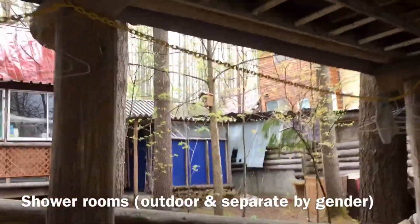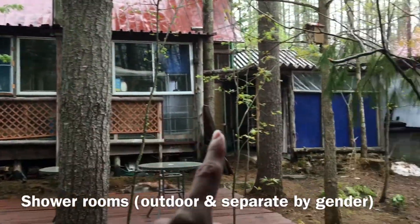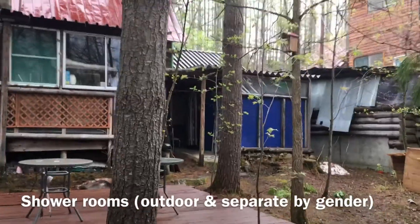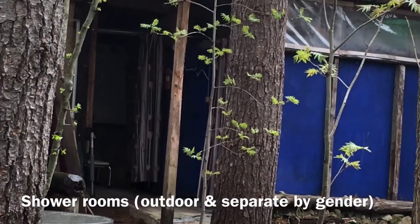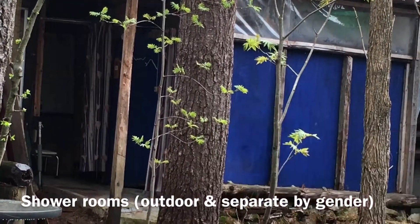I managed to get a video of the shower rooms. That's the community area, and the blue parts I'm pointing to — that's where you take a shower. It's outdoor and completely sheltered, but the draft gets in and it gets pretty cold. That's one of the biggest problems I have with the place.